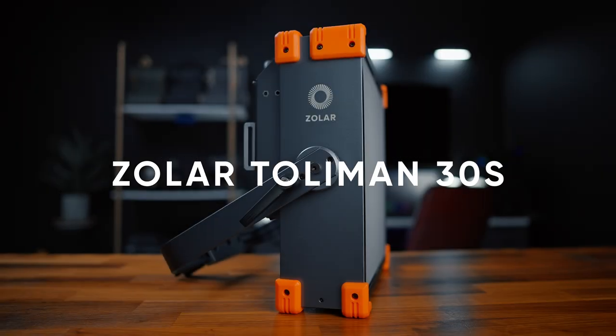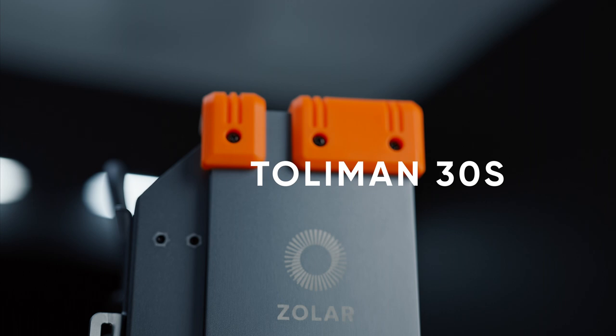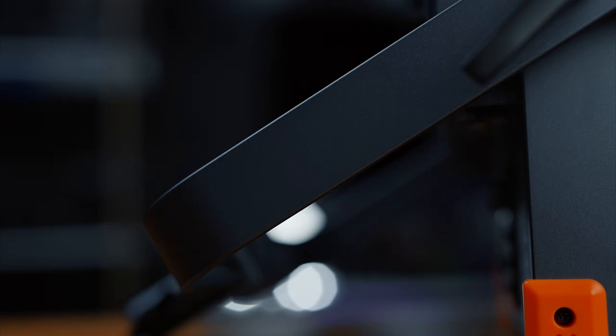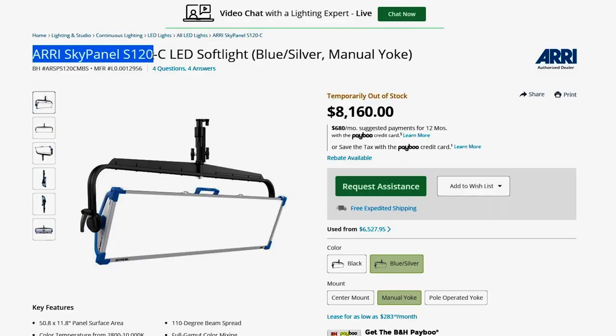Today we're going to talk about one of the best bi-colored lights that you can buy for cinematography. The reason I'm not calling this light the best light is because it has two older brothers which exceed its performance. The 120 watt Zolar Toliman 30S is single-handedly competing, if not beating, industry-leading lights such as the Arri Sky panels which cost upwards of $6,000.